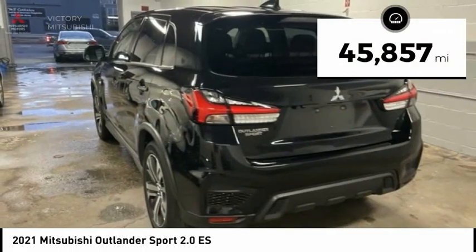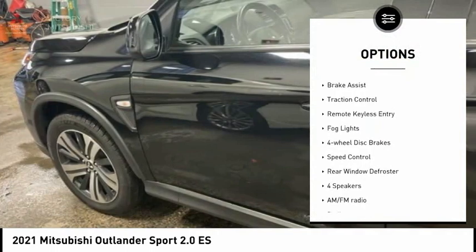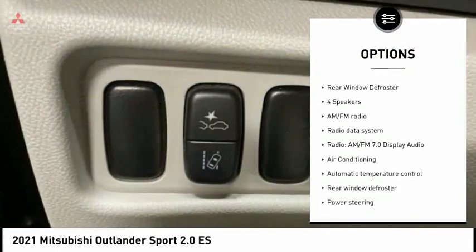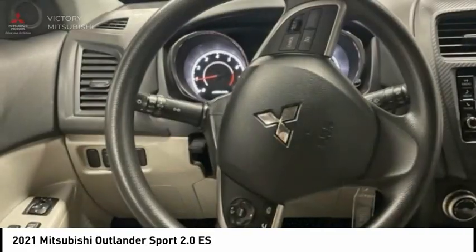This vehicle has less than 50,000 miles. Here are some of this vehicle's great options: rain-sensing wipers, electronic stability control, alloy wheels, brake assist, traction control, remote keyless entry, fog lights, four-wheel disc brakes, speed control, and rear window defroster.